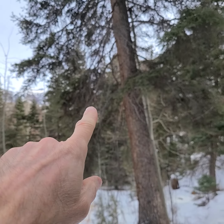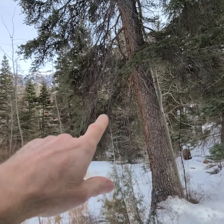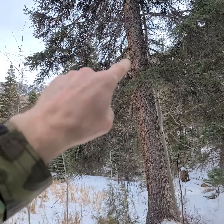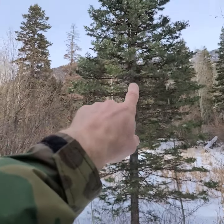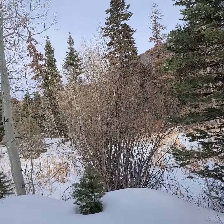Actually, that's probably an Engelmann spruce right there — not as glaucous. But you can see the bark is a little bit smoother than some, and this is nice smooth bark on the young one.